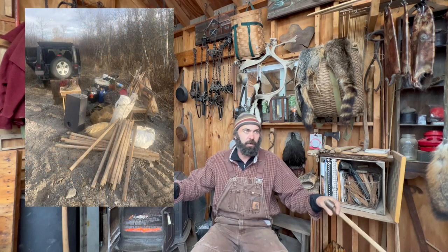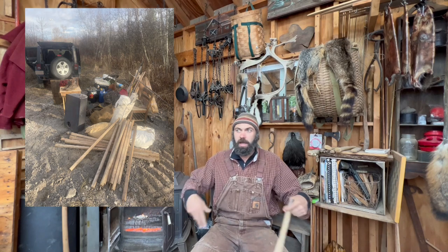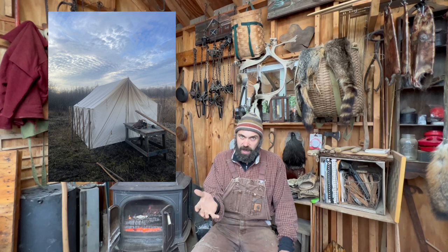I arrived safe and sound at my camping area with about three hours before dark. I unloaded my Jeep, laid everything out so I knew exactly what I had, and started the long but fun process of setting up camp. I got it set up just in the nick of time, just before dark.